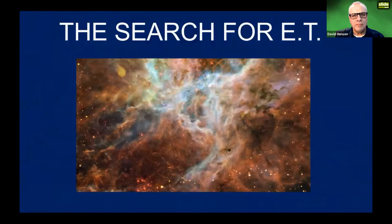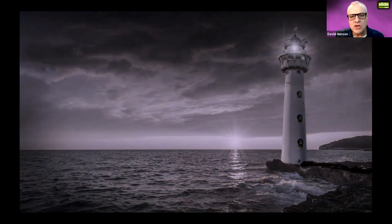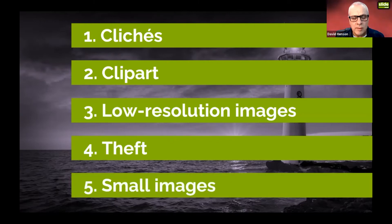The fifth and final thing to avoid is using small images — a little image with lots of white or coloured space around it and a title above. Why not fill the slide with your image, put some creative text with a shadow or glow around it in PowerPoint, and place it over the top? It looks so much better and more classy. So the five things to avoid: clichés, clip art, low-resolution images, copyright theft, and small images.